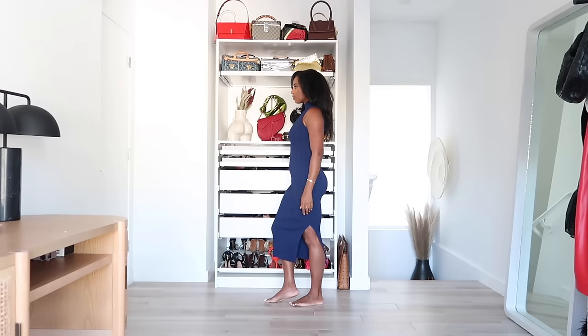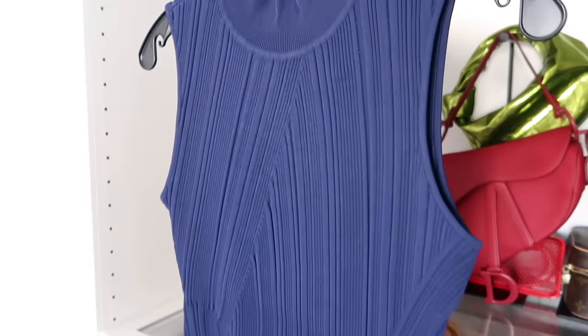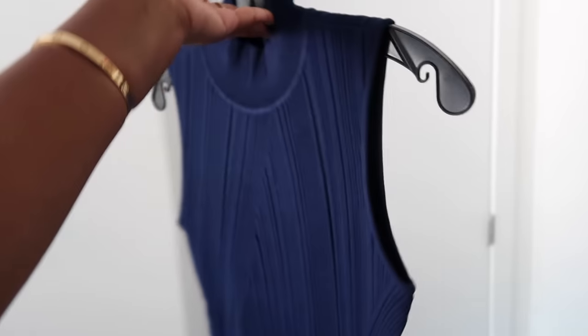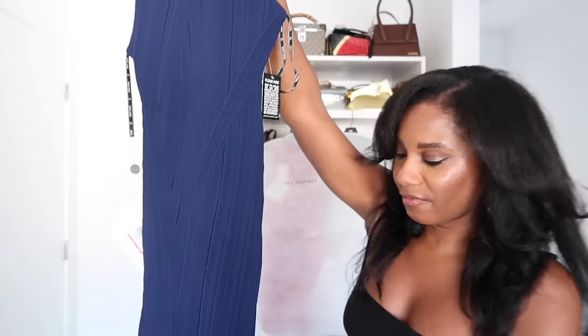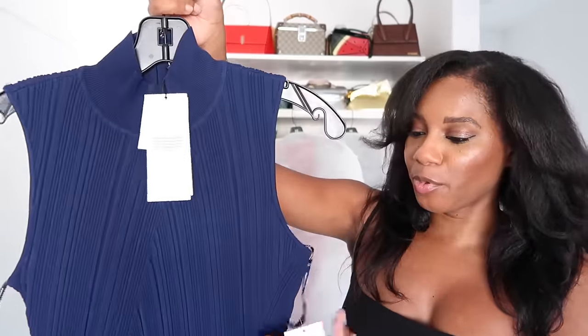How gorgeous is this? This is a navy blue, and I find that navy blue is a great color for the holidays without doing black. If you want something very chic and demure — everyone usually goes for black — but blue is great, especially navy, for the holidays. This dress has a high ribbed neck, it's going to give me an hourglass figure. It's a mini dress with a little slit on the left side and a hidden zipper up the neck.